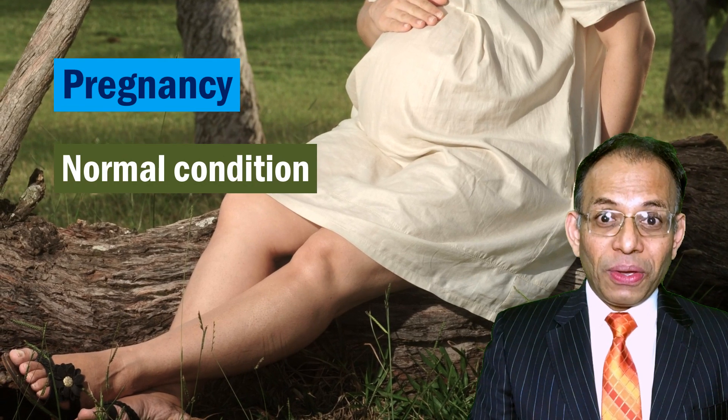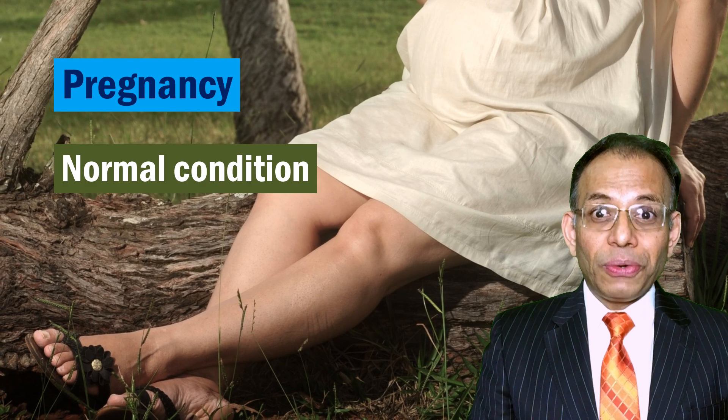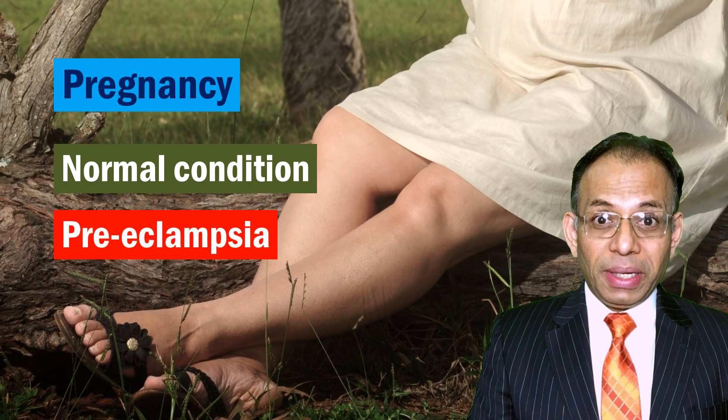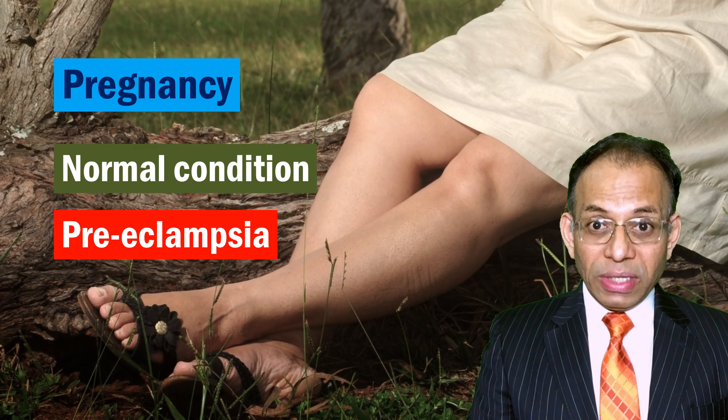Pregnancy has its own reasons for swollen feet. The uterus puts pressure on a vein called the vena cava, which returns blood from your feet to your heart, and this can cause swelling. Another more serious possibility is a medical condition called preeclampsia — once again, a doctor needs to be consulted.